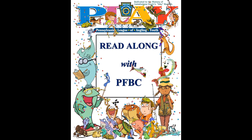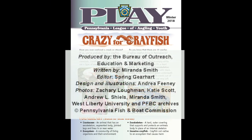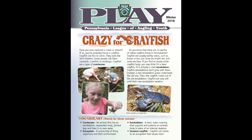Pennsylvania League of Angling Youth, Winter 2018. Written by Miranda Smith, edited by Spring Gearheart, design and illustrations by Andrea Feeney. Photos by Zachary Lockman, Katie Scott, Andrew Shields, Miranda Smith, West Liberty University, and the PFBC Archives. Read by Miranda Smith.